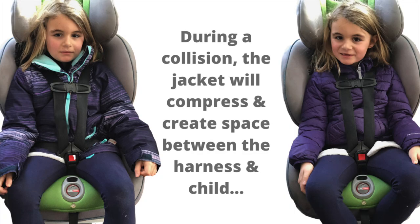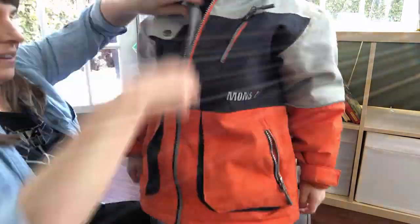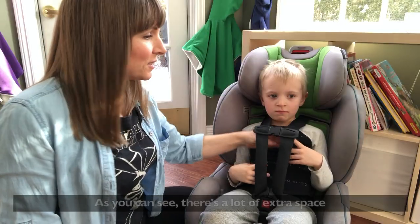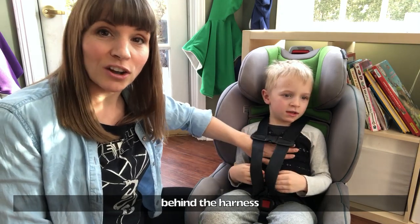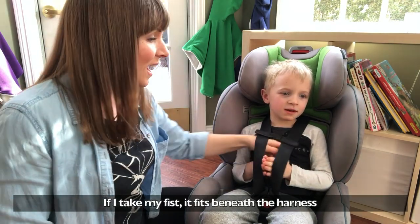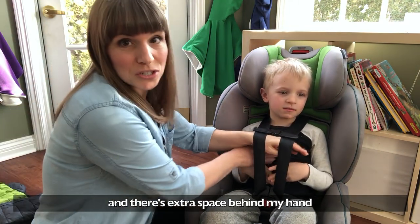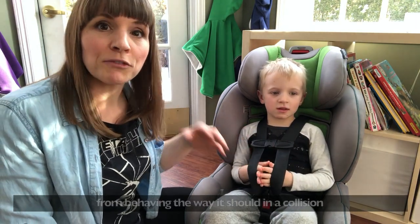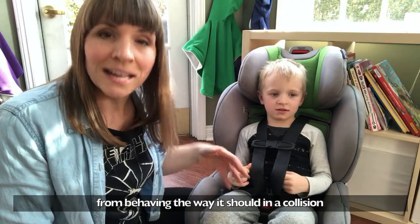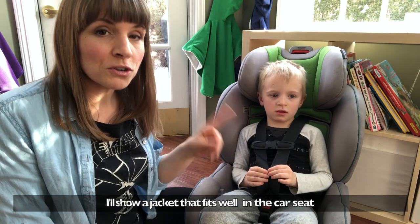As you can see, there's a bunch of extra space behind the harness. If I take my fist, it fits comfortably under the harness and there's some extra space behind my hand. All that extra space is preventing the car seat from really behaving the way it should during a collision.